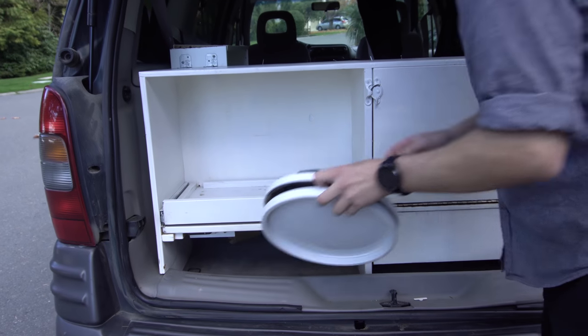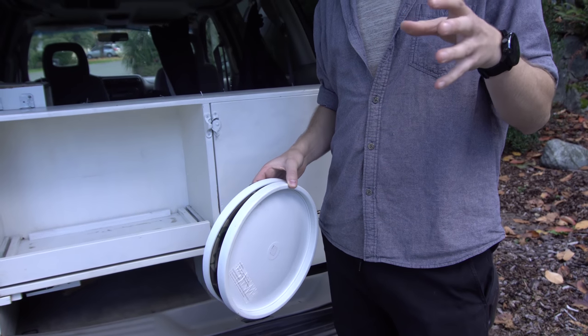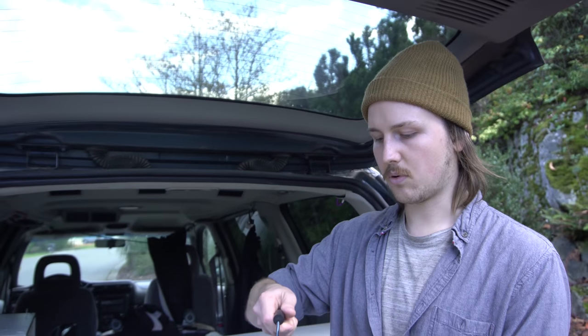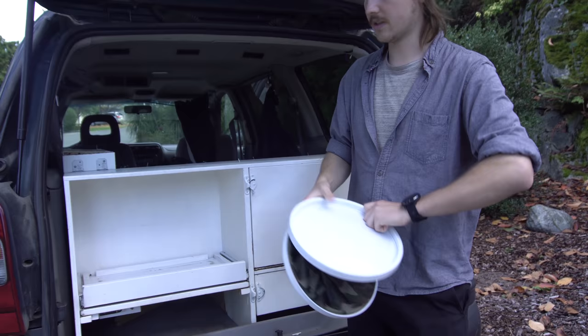It also came with these dope metal camping dishes. This is pretty cool too — I don't know if I'm going to end up using this because I have plans to heat water from the wood stove and have a gravity-fed sink system, but this is a portable sink. I thought that was pretty cool even if I'm not going to use it.